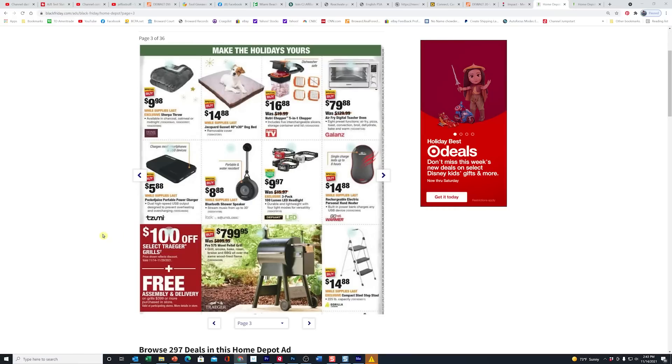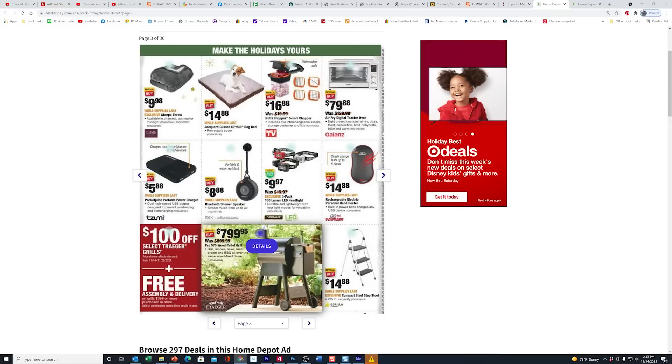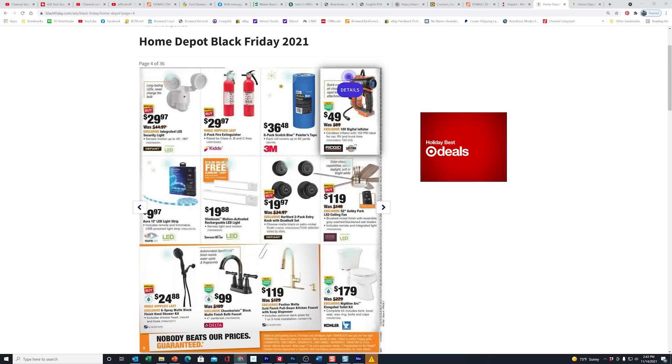On page three you can see they've got $100 off the Traeger grills — $799. And here's a big steal on the lower right: the compact steel step stool from Gorilla down to $14.88. And Ridgid took $20 off their 18-volt digital inflator, so we're down to $49.